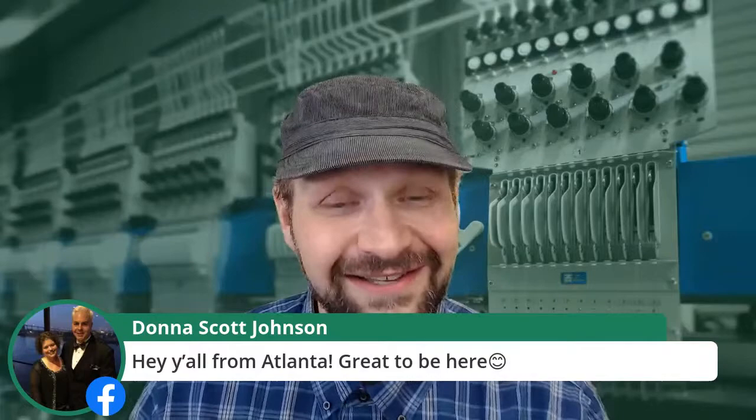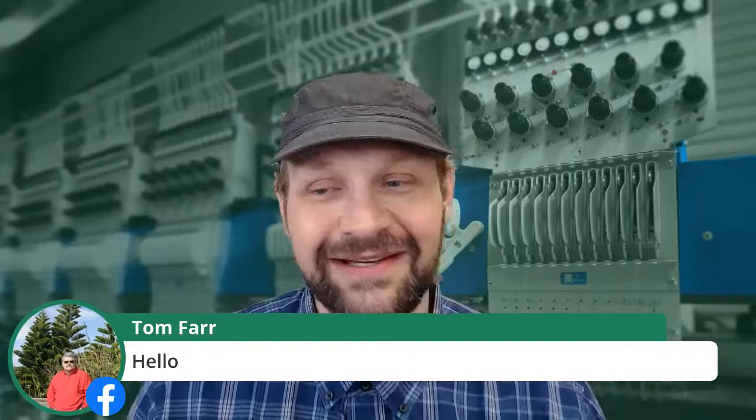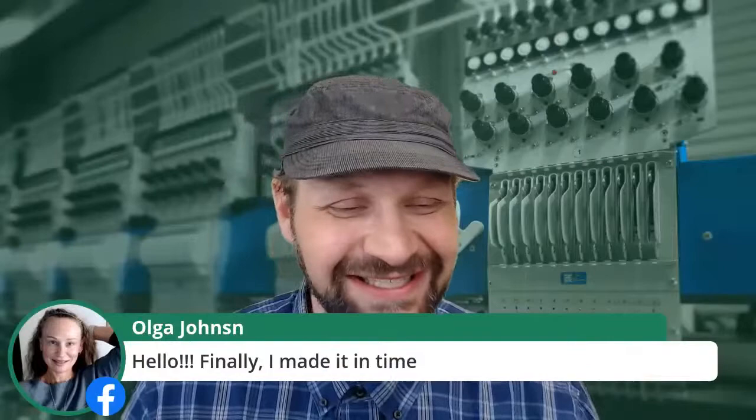Nancy Flynn, Donna Scott Johnson from Atlanta, Frank Dunn from the UK, Tom Fire of Buzzers Bay Embroidery — happy to have you all here. Olga says she finally made it in time. Get in and comment — I want you guys to mix it up and ask questions because I think we have a lot we can talk about. This is definitely not one show and done. This is something we're going to revisit over and over and probably highlight some of these topics and get a little deeper.